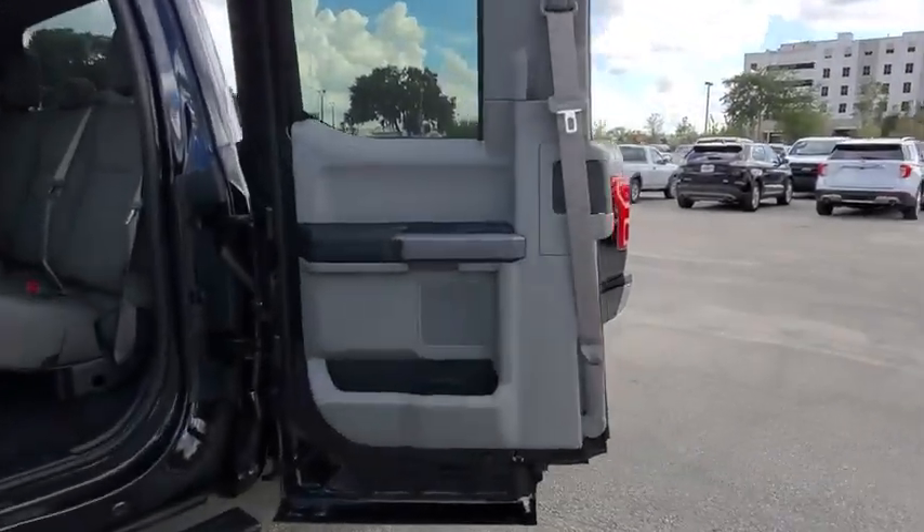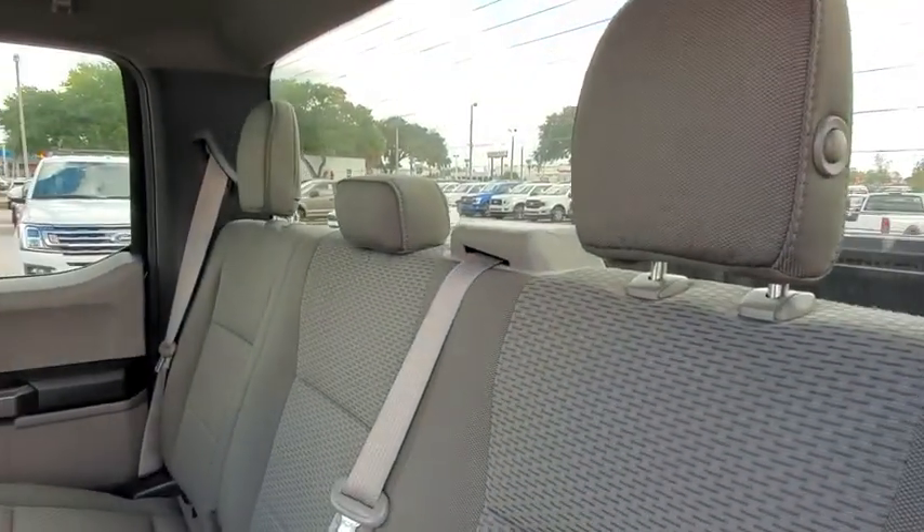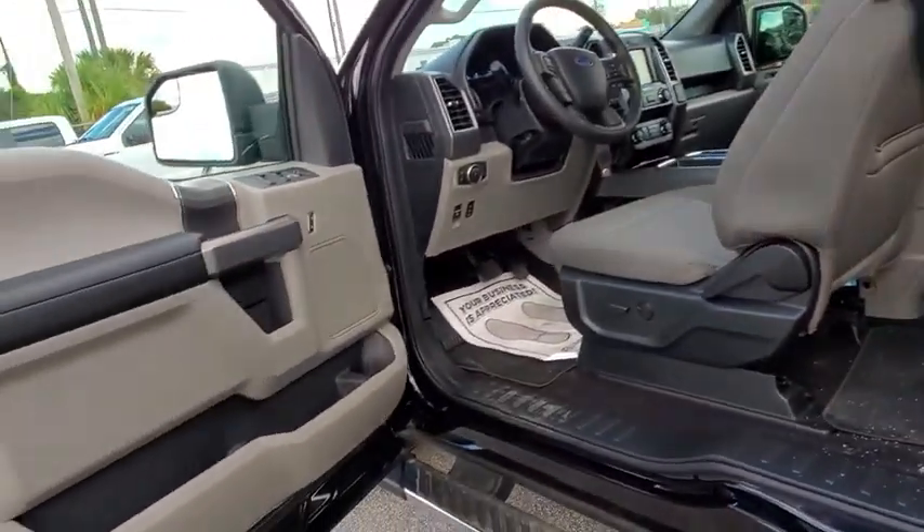Panic alarm, brake assist, tachometer, remote keyless entry, driver vanity mirror, tilt steering wheel, passenger vanity mirror.